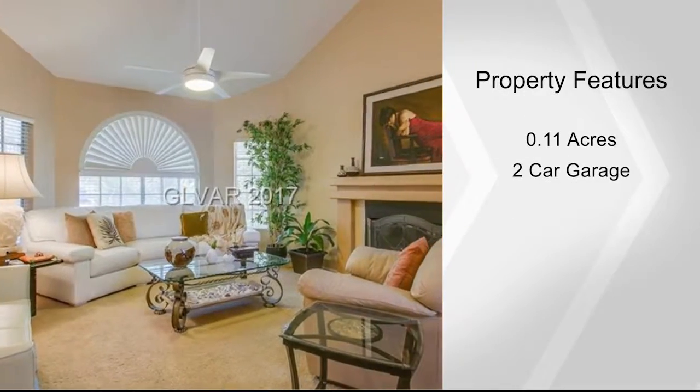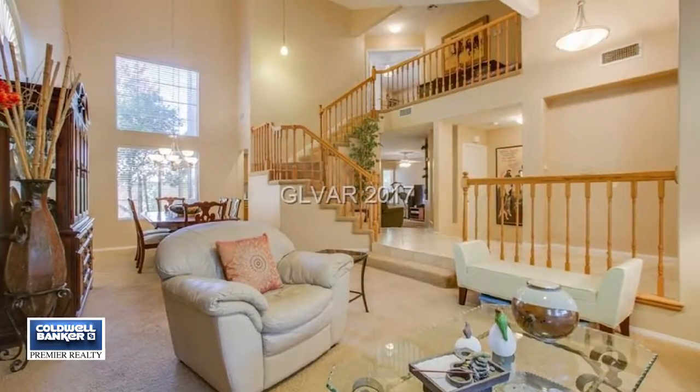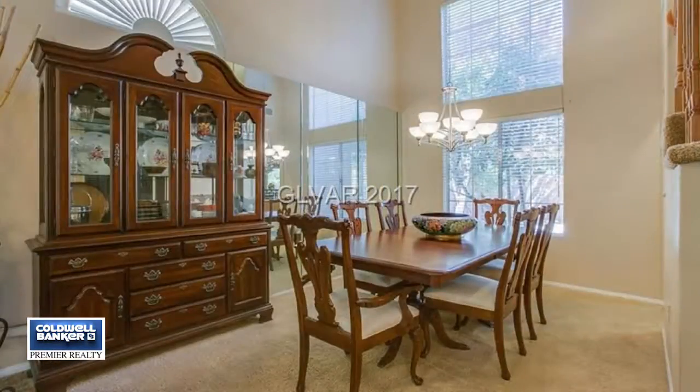The backyard has an oversized covered patio. This home is within walking distance to the lake and is minutes to Boca Park and downtown Summerlin. See it in person by calling Matthew Steiner.